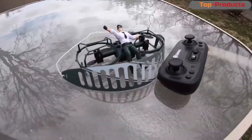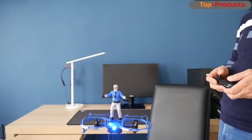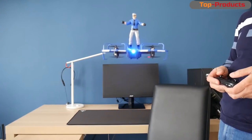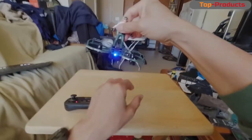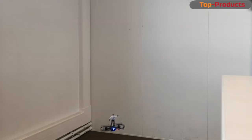It flies well. It's about the size of one and a half packs of cigarettes. Delivery took a little more than two weeks. The toy came in a box; the box was slightly wrinkled on top. Instructions are in four languages, but no Russian. I understood the controls quickly.